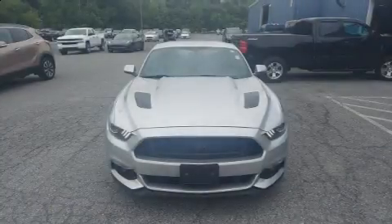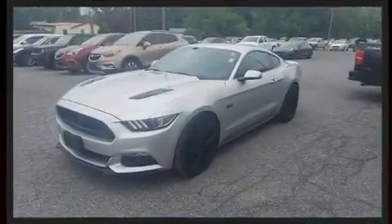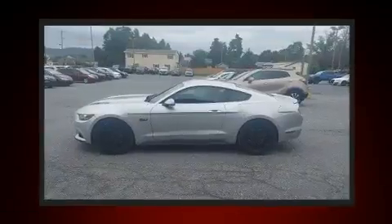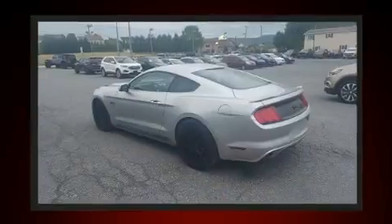Experience driving perfection in the 2017 Ford Mustang with less than 20,000 miles on the odometer. This model challenges small car competitors regardless of price and class. Ford made sure to keep road handling and sportiness at the top of its priority list.